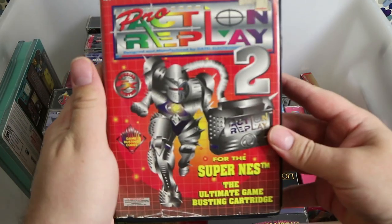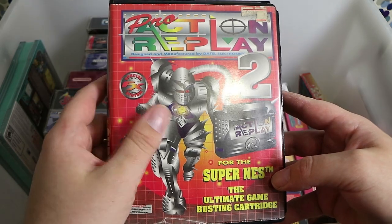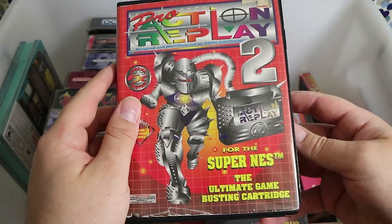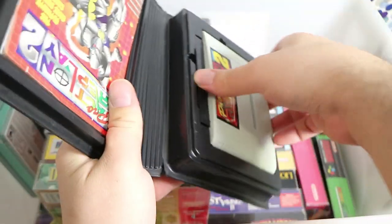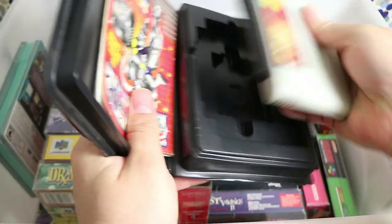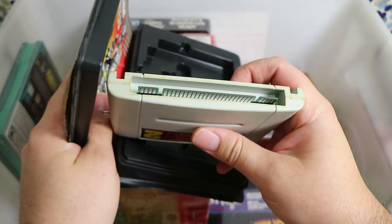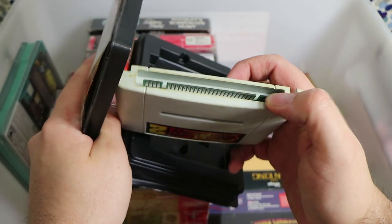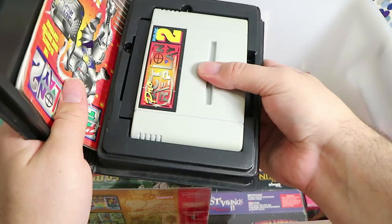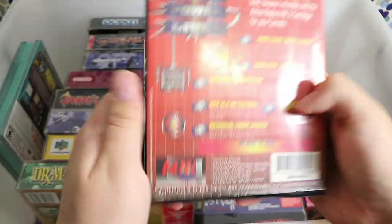An Action Replay for the Super Nintendo — I like to cheat in my games. This is the Action Replay 2 Pro. It basically also allowed you to play different region games. It's got the extra chips on the edge so it supports games like Mario Kart and Stunt Race FX and things. The Pro Action Replay 3 is the one that supports the majority of games; this one had reasonable compatibility but a lot of the later games caught onto it.